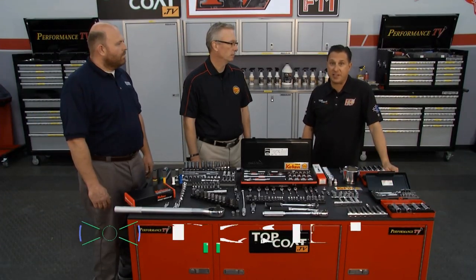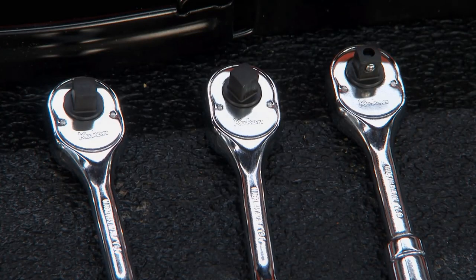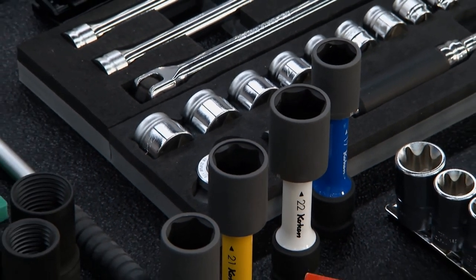Performance TV coming from Borla Commerce Park. Welcome back to Performance TV presented by Top Coat. One of the cornerstones of this whole automobile industry that we love so much is great tools — tools that last. Jim is in from Koken USA, Rob sells tools, and we're going to learn a little bit more about this company.